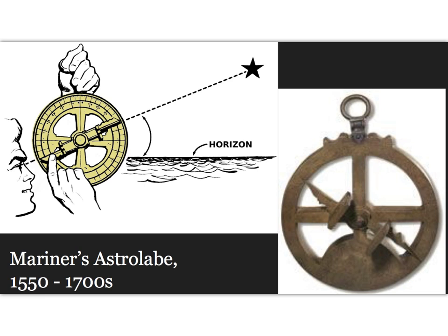The astrolabe up to this point was not useful on board a ship because it wasn't stable, so ultimately the mariner's astrolabe was developed. It was used to determine the latitude of the ship at sea by measuring the sun's altitude or the meridian altitude of a known star.